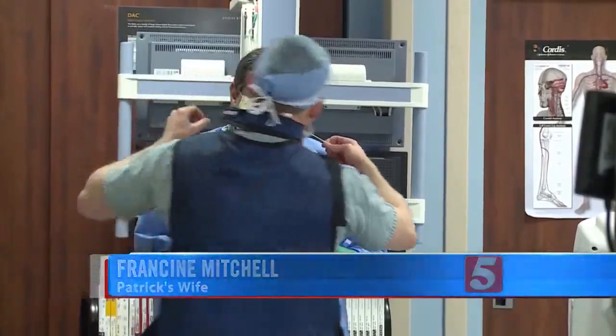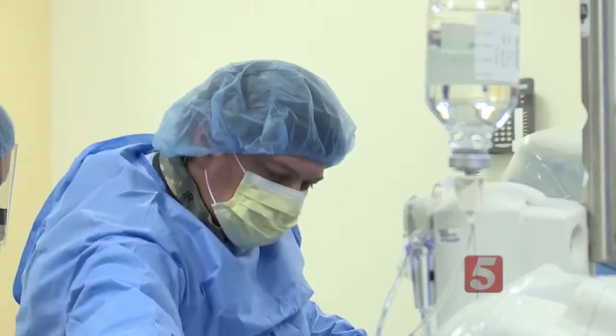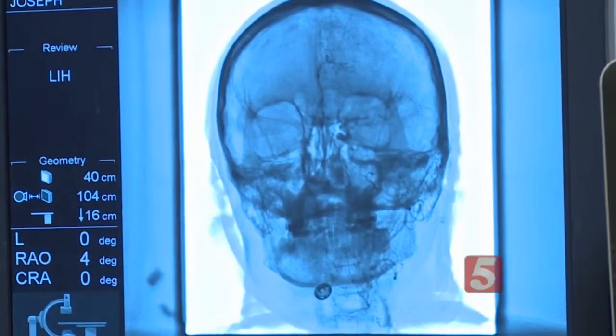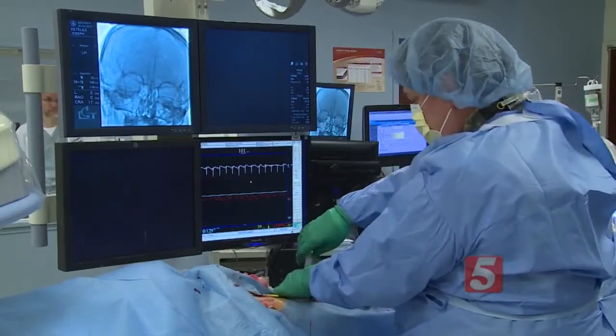Emergency crews rushed Patrick to Pittsburgh. Neurosurgeons knew his situation was critical — too much time had passed for clot-busting drugs to work. Brain scans showed the clot in a major artery, but only a tiny section of irreversible damage.